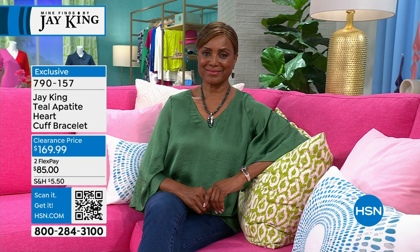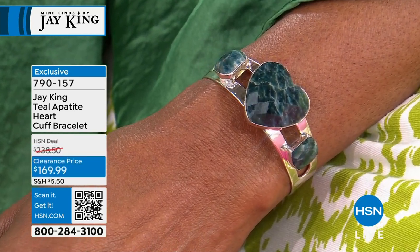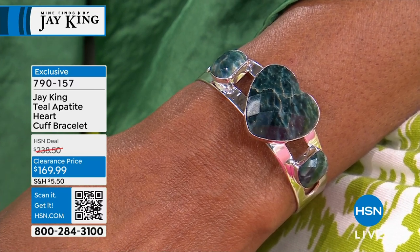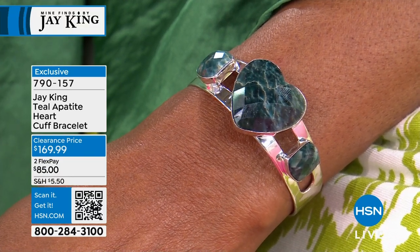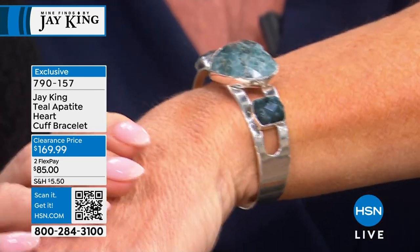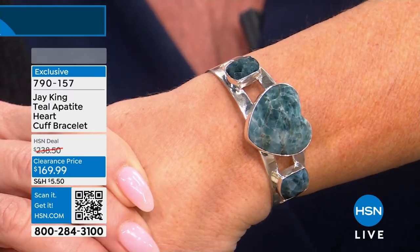We bought the whole stope structure — everything that came out. On the indigo blue, a German buyer got 1,200 pounds of material, and I went and bought it from him at a high price just to have an exclusive. Both the indigo blue and the teal were exclusives for us. I have no indigo blue material left at all, and very little of the teal.